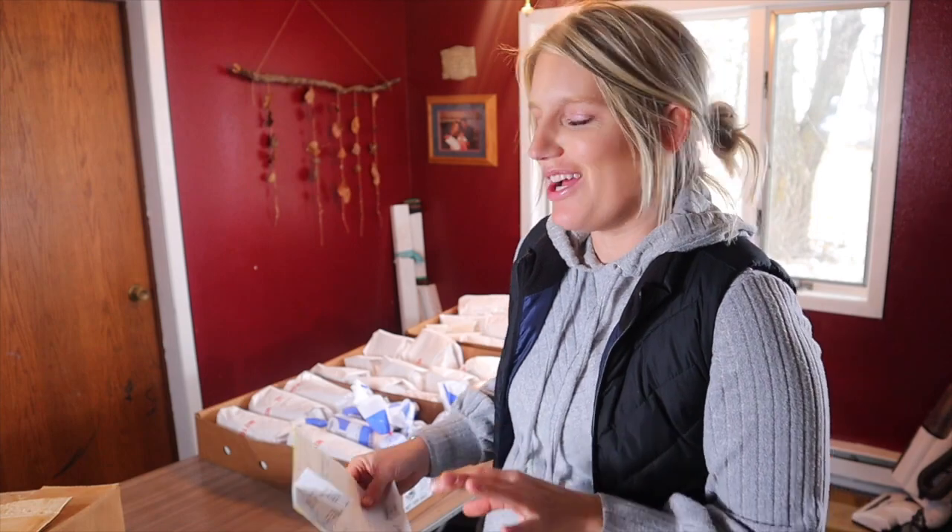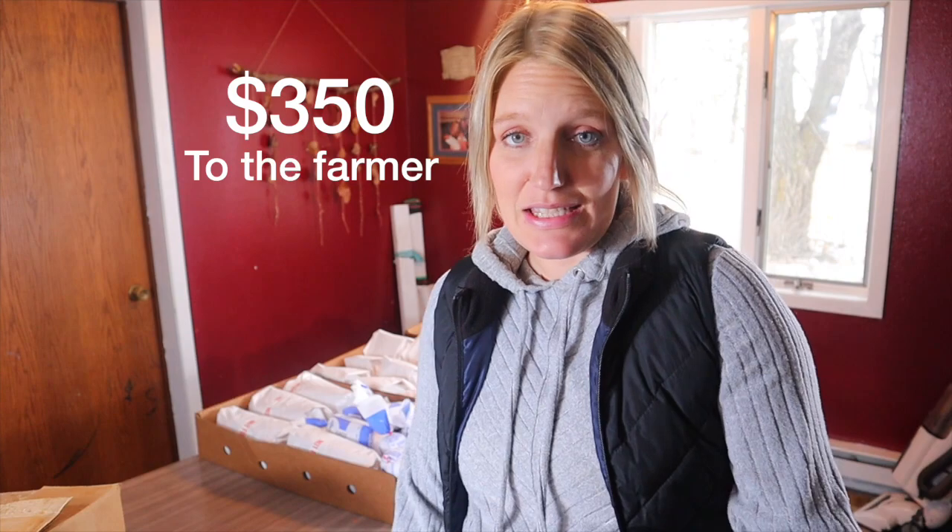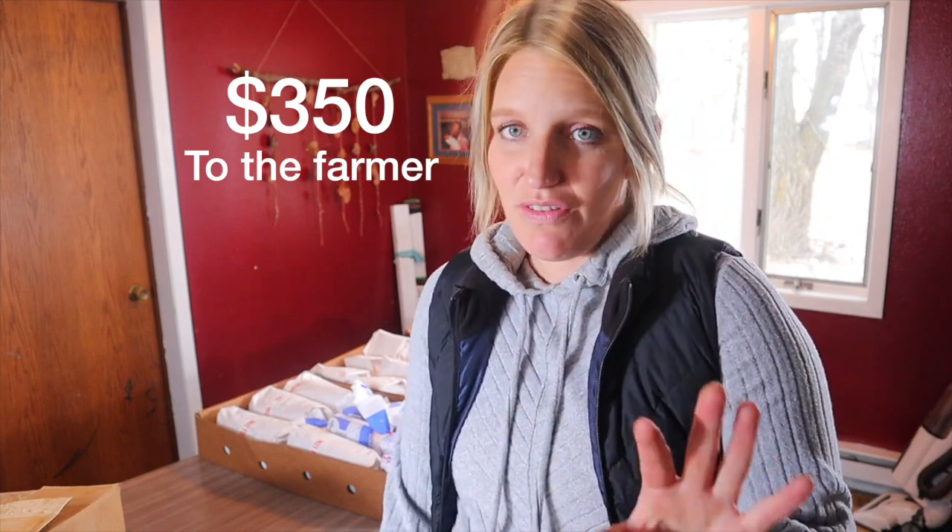We get two pigs every single year. This is actually the first time I've gotten only one pig at a time — normally I get them both at the same time — so this seems like a very little amount of meat to me, and I'm almost kind of scared. I feel like I should have got a third pig.